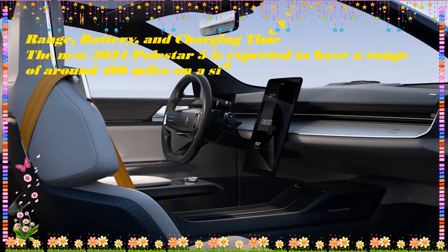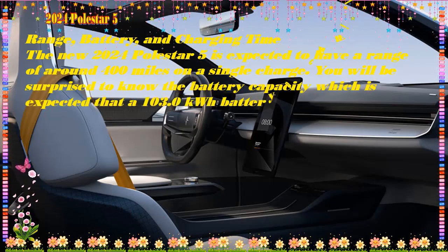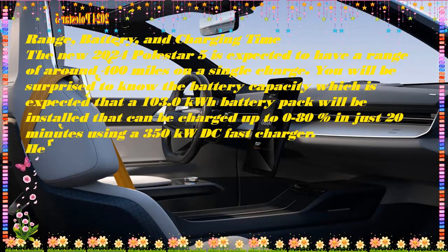The Polestar 5 is expected to have a long range of 400 miles per charge from its 103.0 kilowatt-hour battery pack, and will be powered by a dual motor all-wheel drive system.